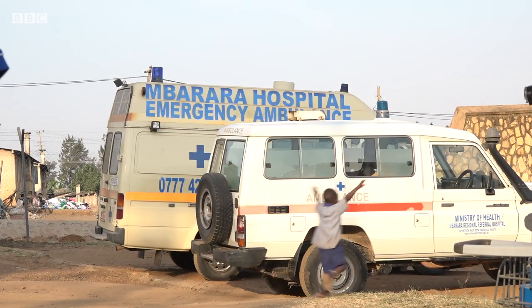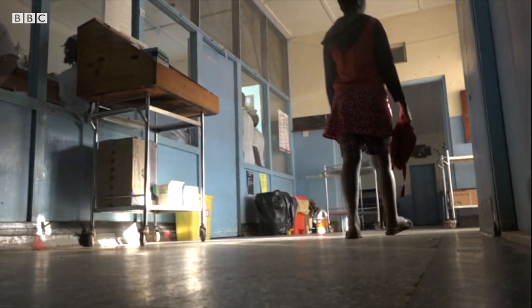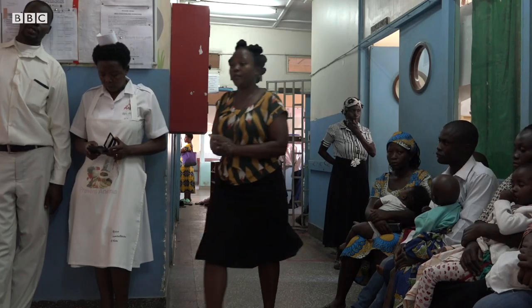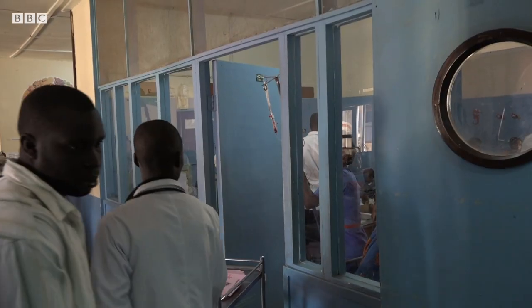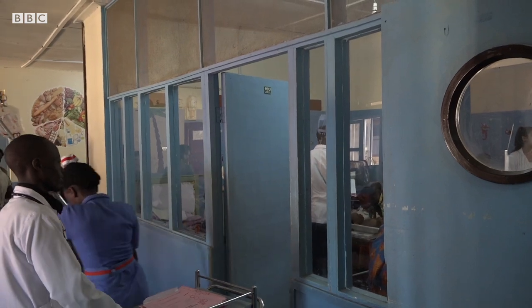Pneumonia is the biggest killer of children under five in the world. Most deaths are in lower income countries like Uganda. Oxygen is vital for a patient's recovery, but in some hospitals like Mubara, a reliable source can be hard to get.